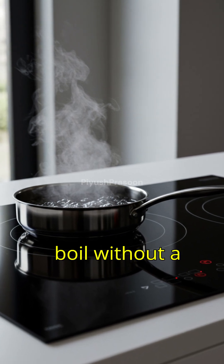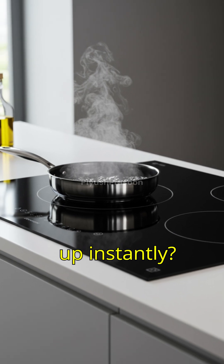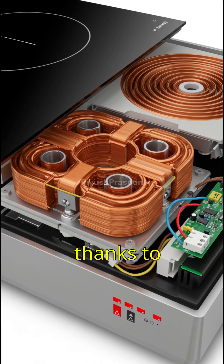Have you ever seen water boil without a visible flame or a pan heat up instantly? That's the magic of induction cooking, and it's all thanks to science.